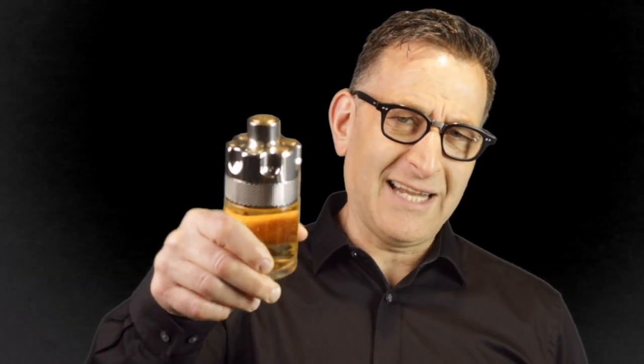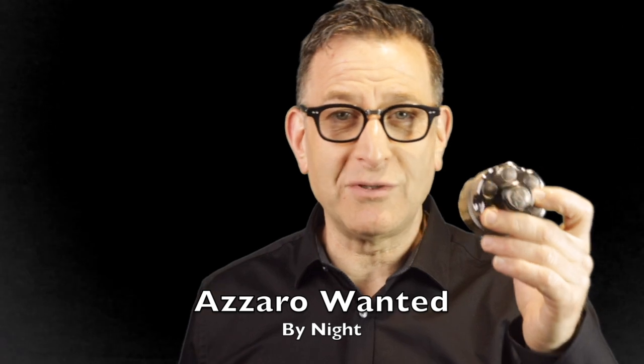Back to the Azzaro — this is called Azzaro Wanted. It's 'offensive' in fragrance terms, meaning it projects very well. It's very mass appealing, gets you compliments, and is very well priced.